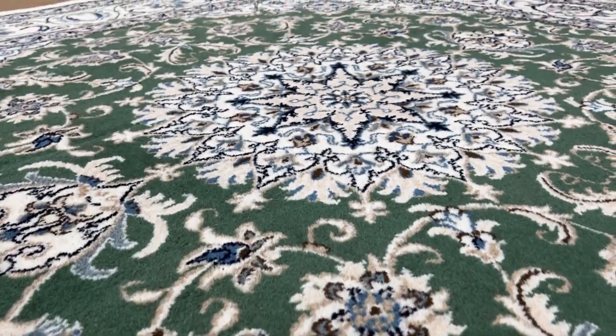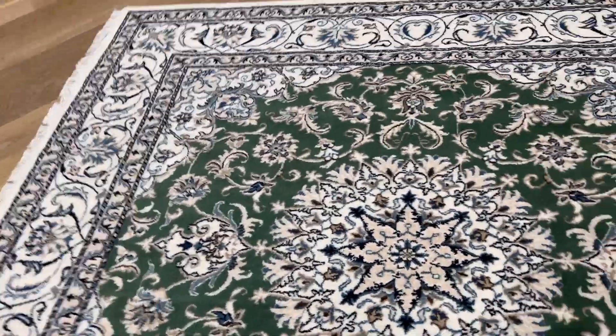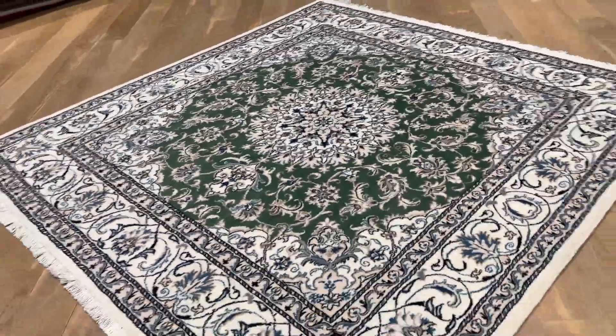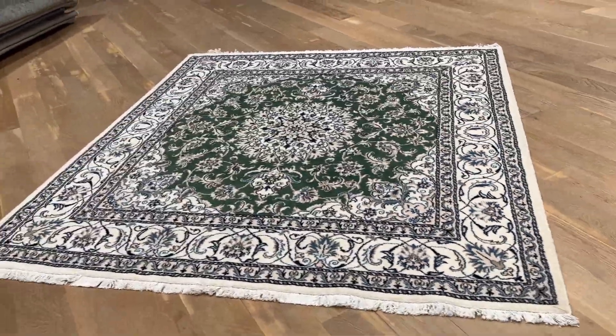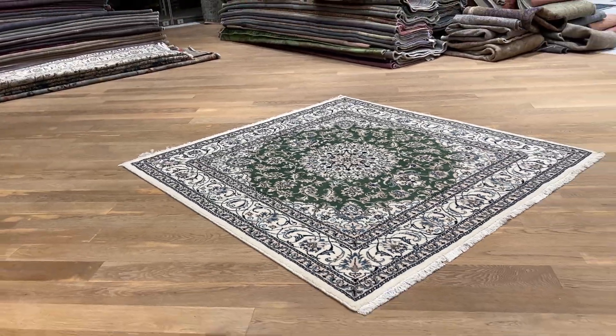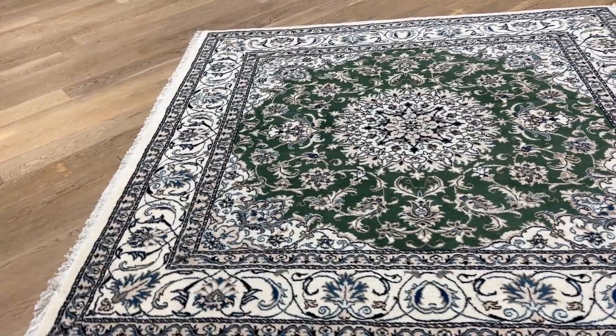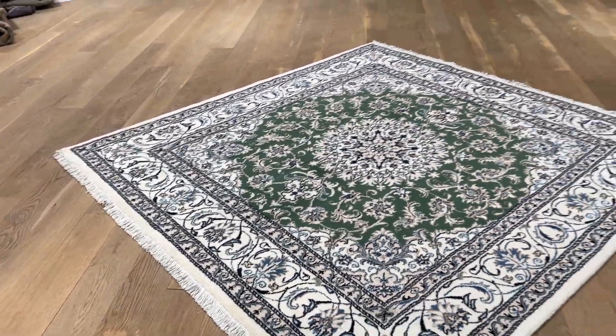The beautiful design of the medallion — again, this green carpet in this square size is very, very nice and a hard size to find. If you have any questions about this carpet or any other carpet in our collection, you can contact us directly via the WhatsApp number on our home page, and we can send you additional pictures and video of any carpet of your choice.